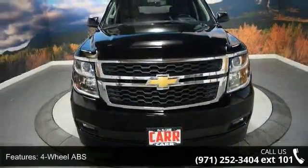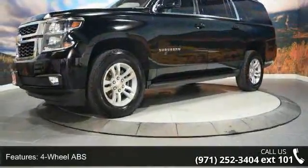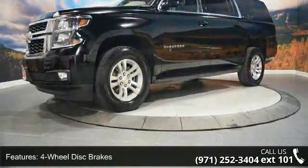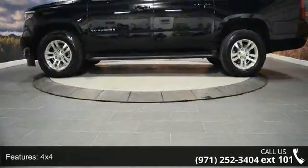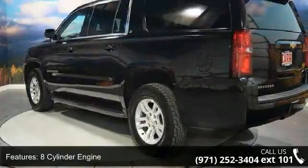Some of the top features included with this vehicle are four-wheel ABS, four-wheel disc brakes, 4x4, 8-cylinder engine, adjustable pedals, adjustable steering wheel, alarm, aluminum wheels, auto off-head lights, and backup camera.